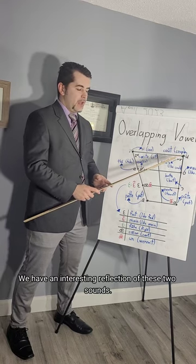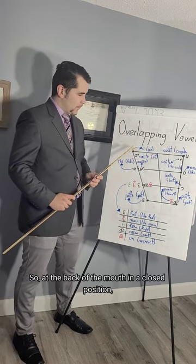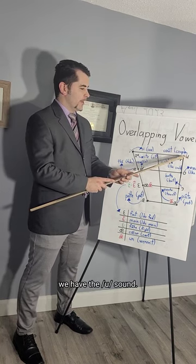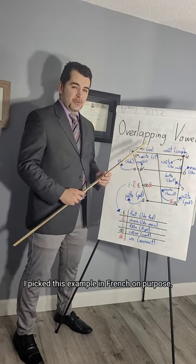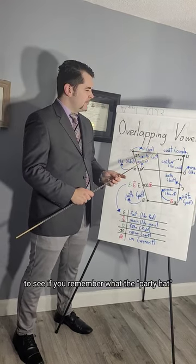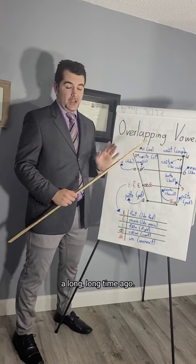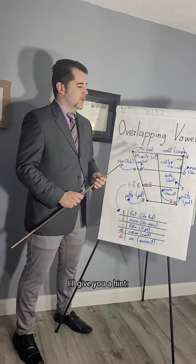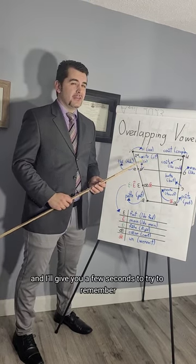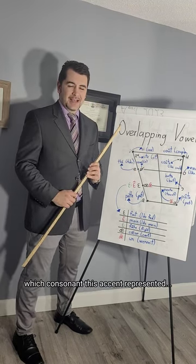At the back of the mouth in a closed position, we have the OO sound. I picked this French example on purpose to test you from the first lesson — to see if you remember what the accent circonflexe used to mean in French a long time ago. It used to represent a specific consonant — it used to mean the letter S. So 'coup' in middle-aged French used to be something like 'couste,' which sounds like 'cost' in English — 'coup' actually means cost.